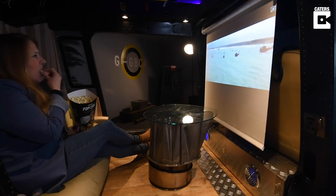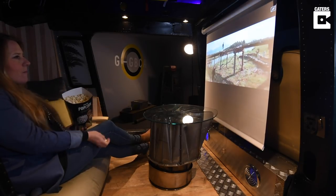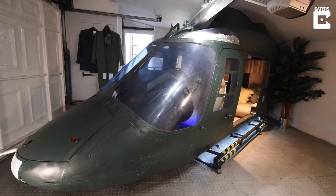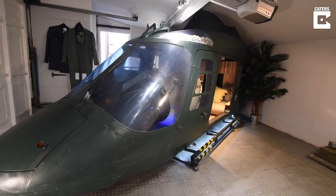I decided to buy the helicopter following a visit to the museum in Weston-super-Mare with my son Freddie in 2017. We were exiting through the gift shop as you do — there were rubbers and magnets and things with helicopters on them, and there was a picture of this helicopter. My son said can we have it, and for a joke I said yes. We took a look at it out the back and I said we're having it — it was very impulsive.